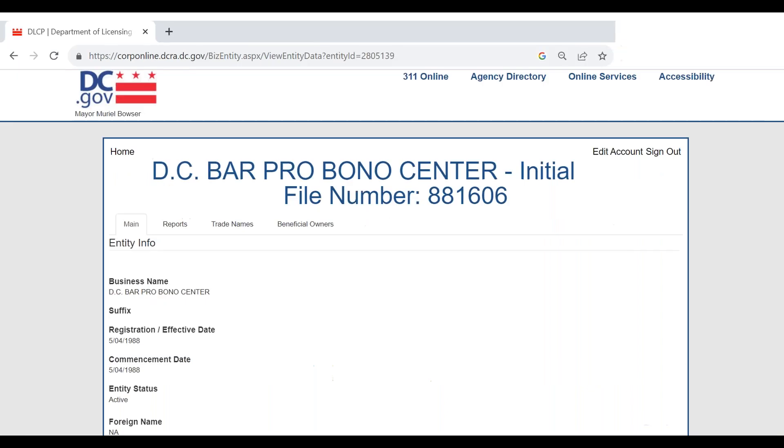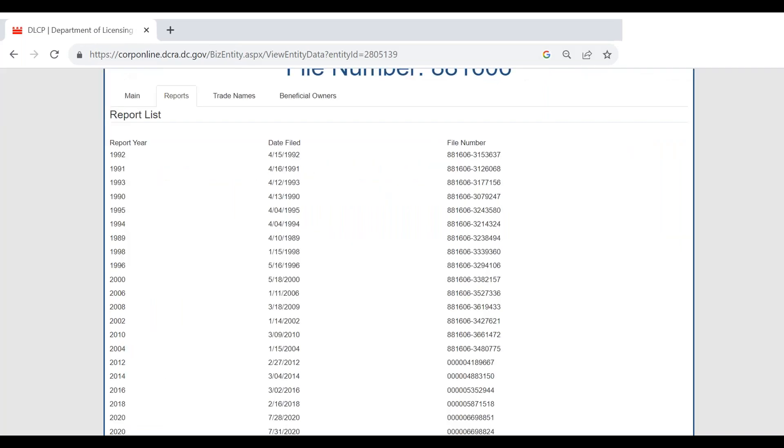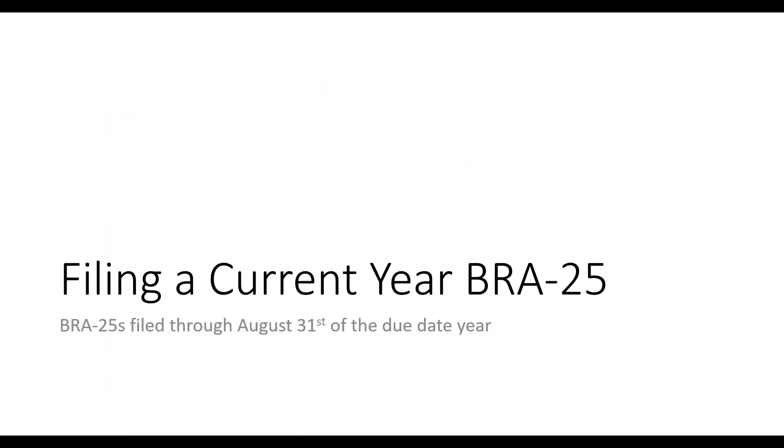Clicking on the organization name brings up the full file in the online database. On the main page you'll see basic info about your nonprofit. Clicking the second tab — 'Reports' — shows a filing history of all your biannual reports. For the DC Bar Pro Bono Center, we've been filing every two years; our last one was in 2022, so our next one is due in 2024, meaning we're on an even-year filing cycle. That's how you look up your organization's corporate status.